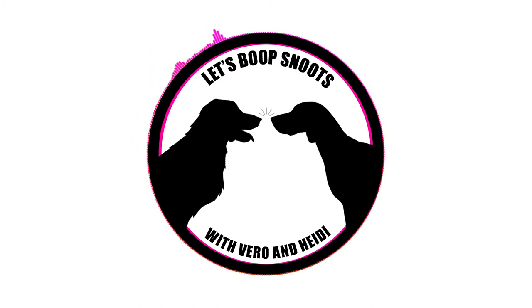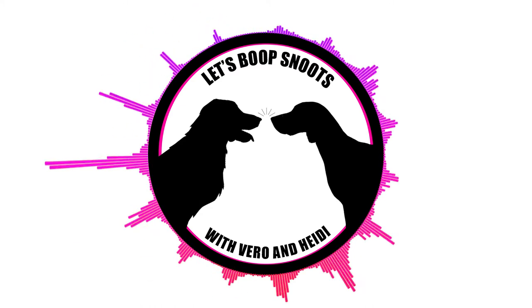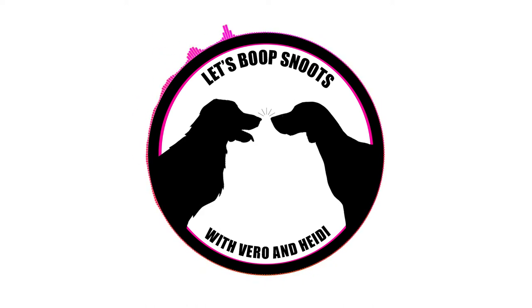Hello! Are you ready to boop some snoots? I am sure ready to boop some snoots! Welcome to the show — this is Heidi and this is Vero, and today we're going to talk about some products, some dog clothes that we found online, and our favorite products that we use on our dogs.